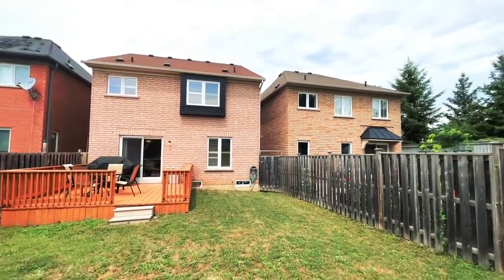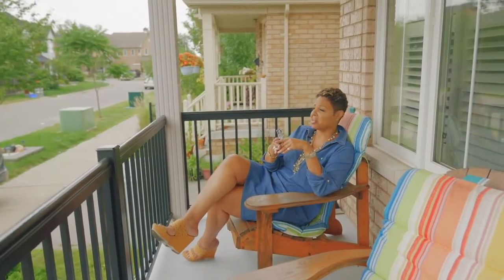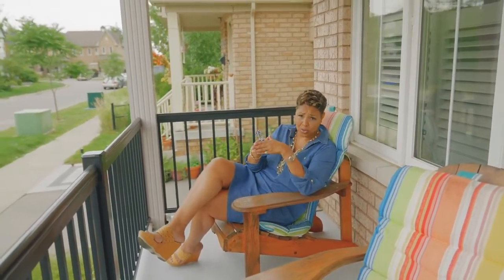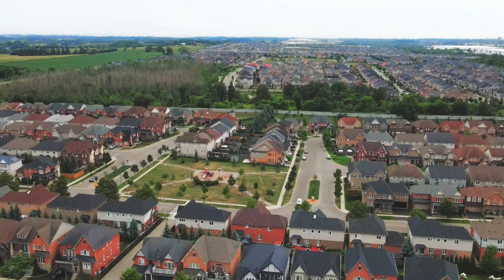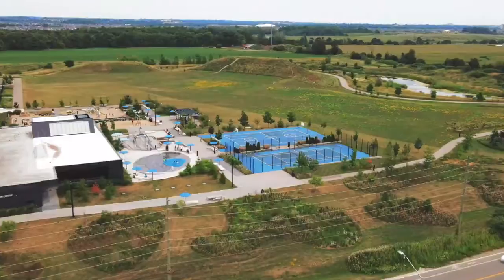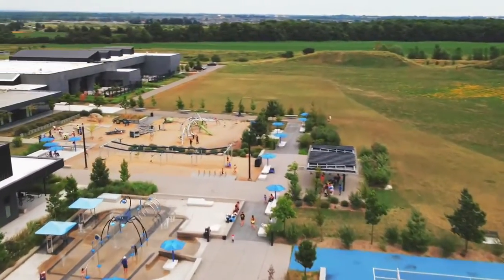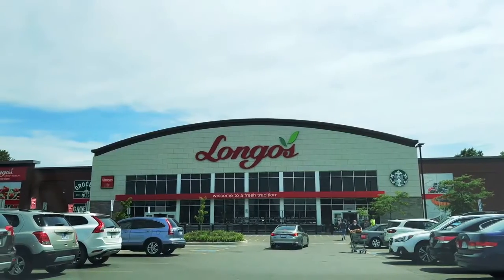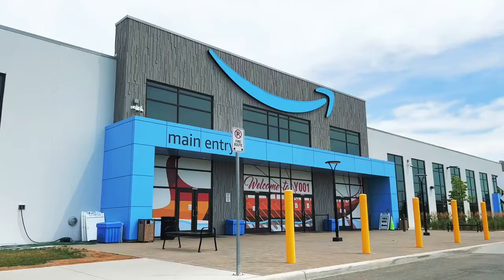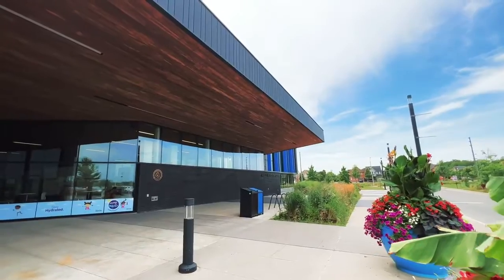Let me tell you about this area of northeast Ajax. Very close by, within about 4 to 15 minutes, you've got at least 15 schools — public and secondary. You've also got a lot of entertainment: the casino is close by, restaurants, and of course your shopping. You've got Longo's and Costco all within about 10 minutes. The Ajax GO station is about a 15-minute drive and the highway is very close as well. There's just everything you need for a growing family.